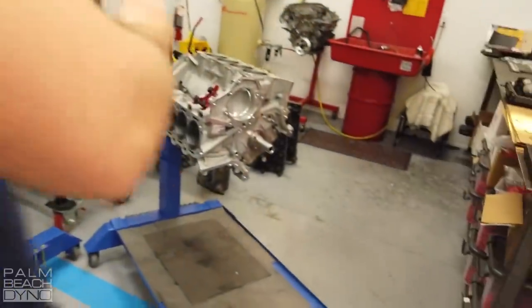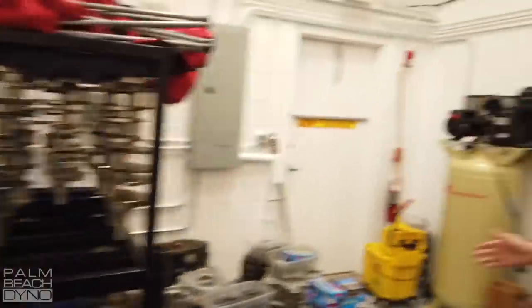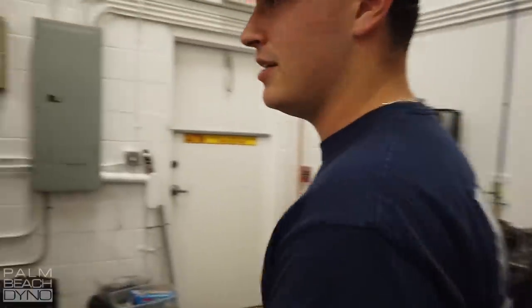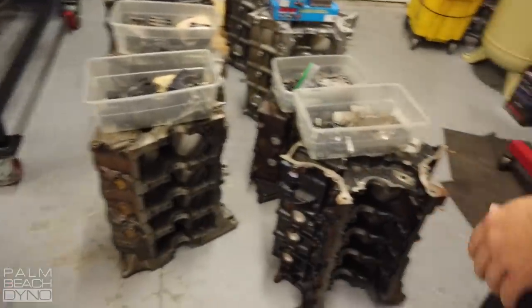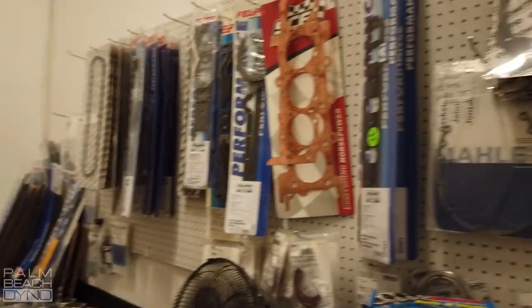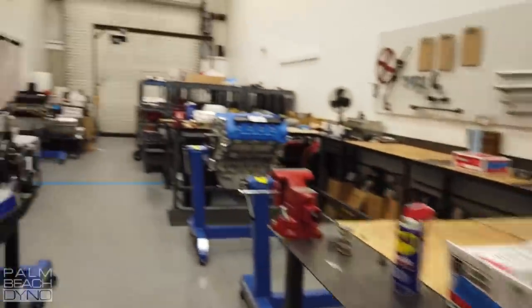Over here we have the blocks waiting to be assembled. As you can tell, we're getting ready to throw these on the stands because we have a couple of carts ready to go. Crankshafts over here. We have a fully nice area here — all our mics, the gaskets you need, a nice filing area, clean parts ready to go. You want to head over to the machine shop and show them where all the magic happens? Yeah, we'll show everyone the machine shop.